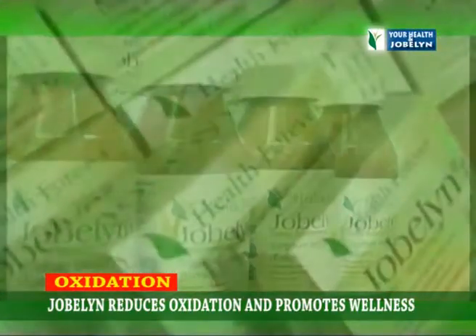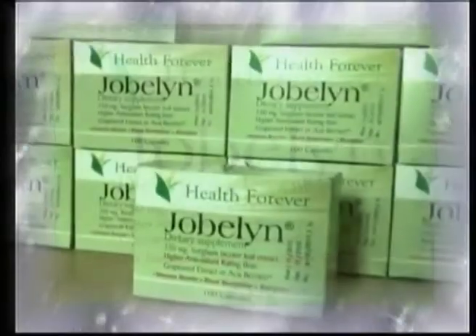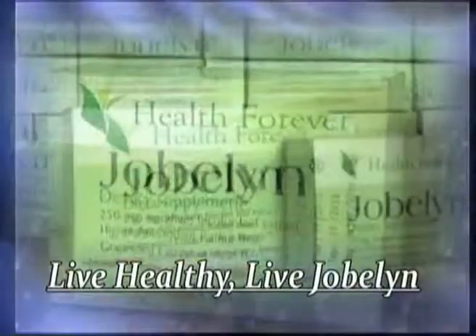My advice is: take Jobelyn, reduce the oxidation every day, and probably you will be competing with Methuselah. Jobelyn now comes in a new pack — live healthy, live Jobelyn.